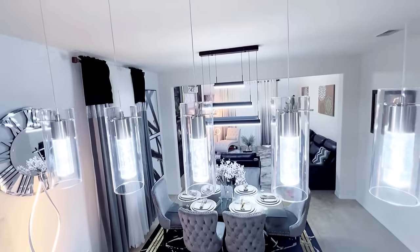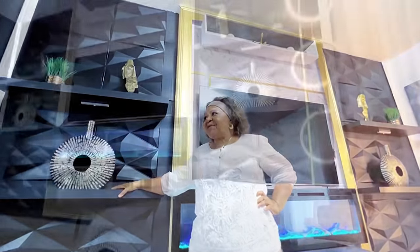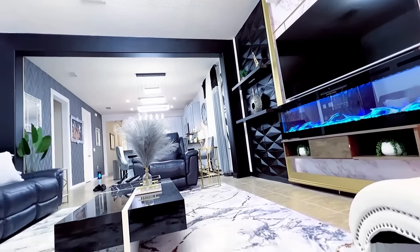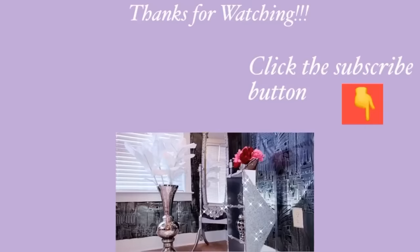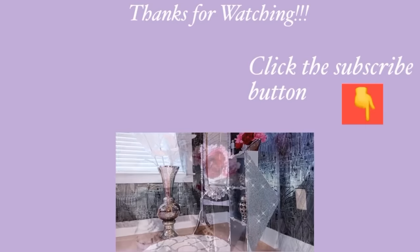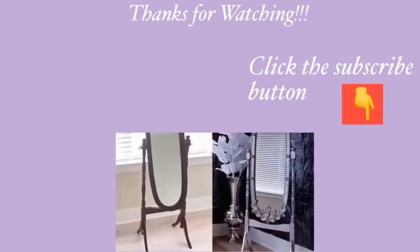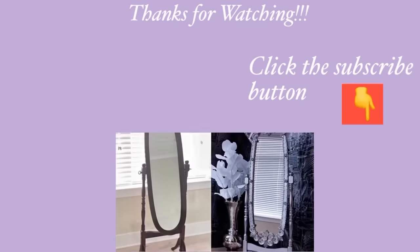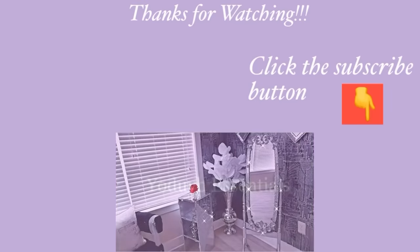In her own words, she loves the transformation and she's so happy. Thank you so much for letting us work in your home. For those of you who want makeovers and are interested in my services, the details are going to be down in the description box below. Thank you guys so much for watching — I have other home decor DIY videos linked in the description box below. For those of you who have not subscribed to my channel, don't forget to click on the subscribe button.